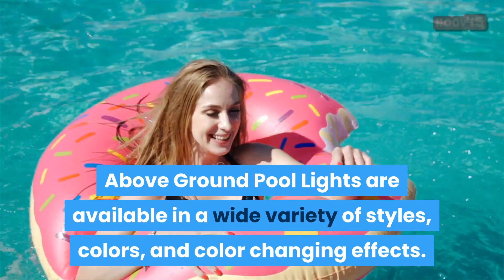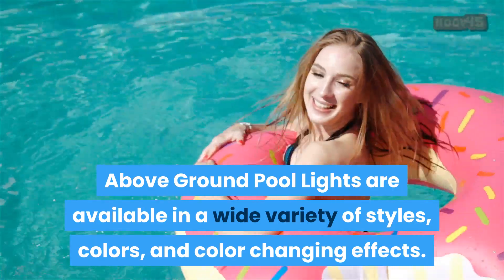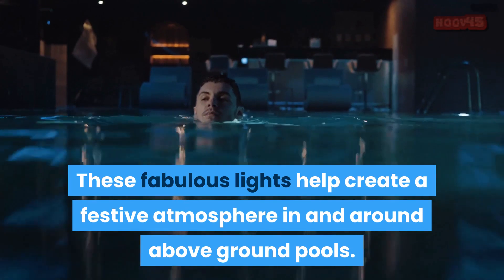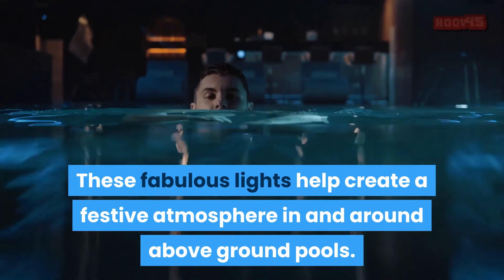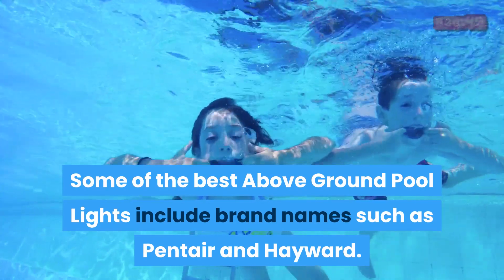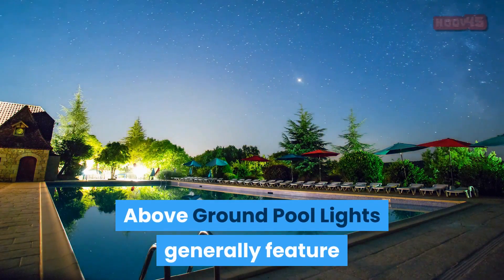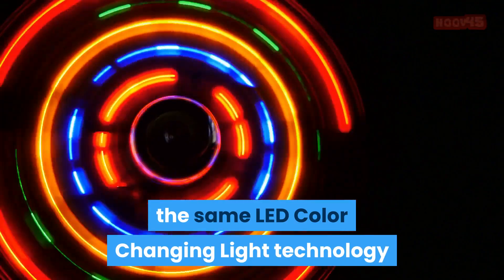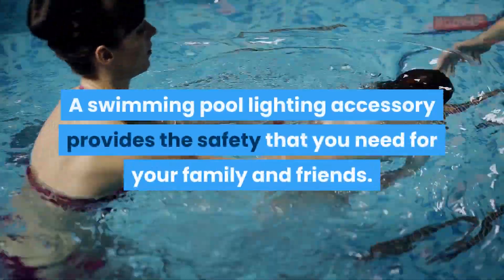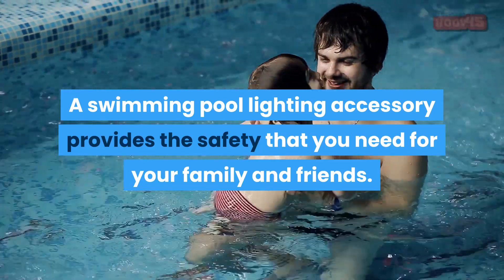Above-ground pool lights are available in a wide variety of styles, colors, and color-changing effects. These fabulous lights help create a festive atmosphere in and around above-ground pools. Some of the best above-ground pool lights include brand names such as Pentair and Hayward. Above-ground pool lights generally feature the same LED color-changing light technology that in-ground pool lights offer. A swimming pool lighting accessory provides the safety that you need for your family and friends.